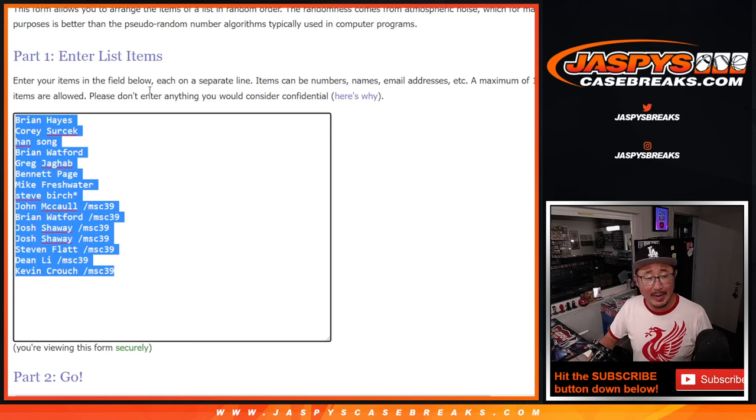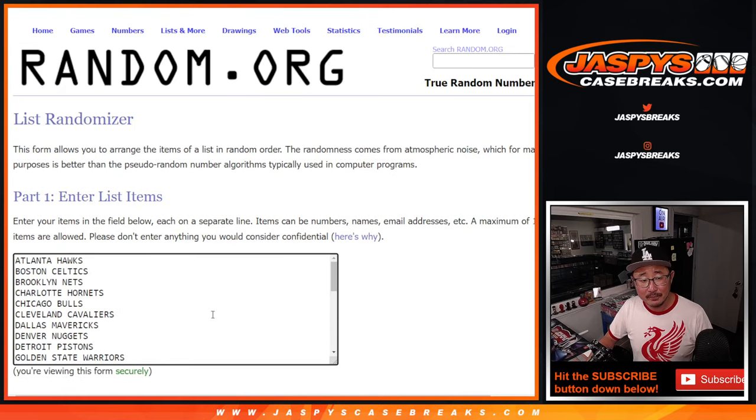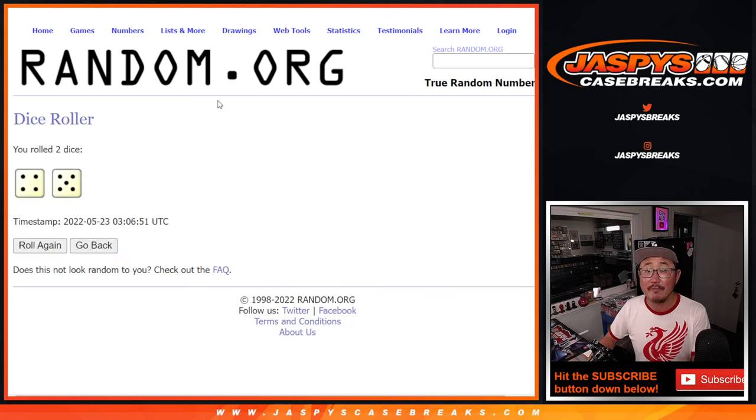Big thanks to this group here for making it happen. Let's double you up. Likes or mix a lot. There are all the teams right there. Let's roll it. Let's randomize names and teams 4 and 5, 9 times.